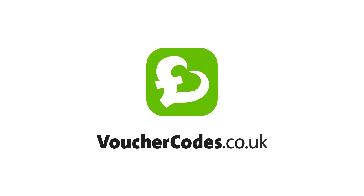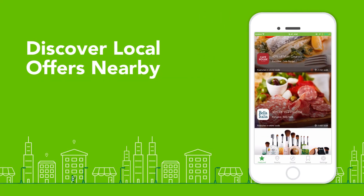Discover the Voucher Codes app and save more at your favourite shops and restaurants on the go. Easily find the best offers around you.